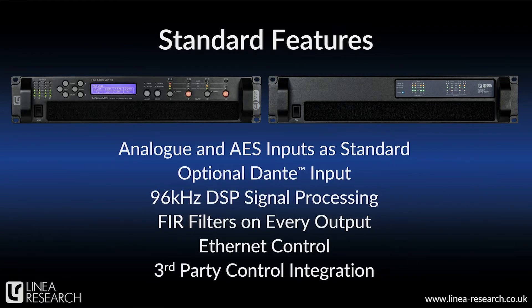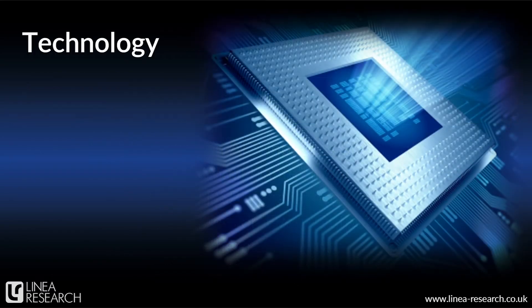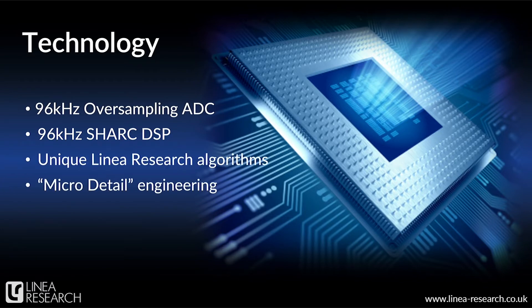All of our M and C series amplifiers are fully Ethernet networkable, share the same powerful DSP architecture, and they're all available with dual-redundant Dante options. When it comes to the DSP, we start with premium 96 kHz oversampling A-to-D converters and excellent input signal conditioning, then we use a Shark DSP chip with custom Linear Research algorithms. We run our DSPs at 96 kHz, which gives us another sonic advantage, and we use proprietary techniques to maximize dynamic range and fidelity. We actually have a design philosophy that we call micro detail, which governs everything from how we lay out a trace on a circuit board to how we manage quantization noise in the DSP.